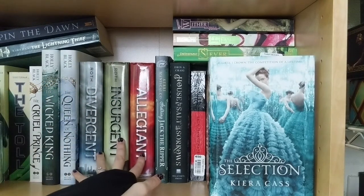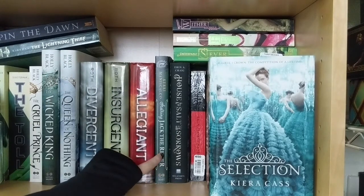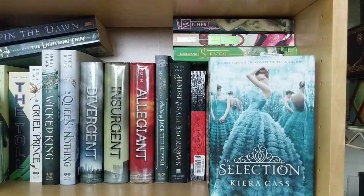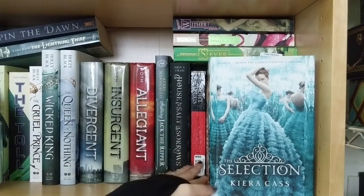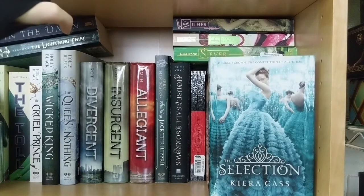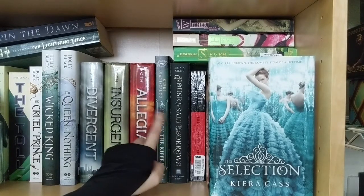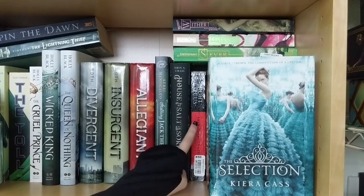Then I have the Divergent Trilogy by Veronica Roth — I read all three and enjoyed them. Over here I have Stalking Jack the Ripper by Kerri Maniscalco. I know there are more books in the series — I actually just bought the second one, Hunting Prince Dracula, and it's on its way. I should get it the day before Halloween so I'm hoping to read it on Halloween. Though I have no room — Night Circus or House of Salt and Sorrows may have to be laid down on the top shelf to make room. I have House of Salt and Sorrows by Erin A. Craig — loved, loved, loved this book. And I have Night Circus by Erin Morgenstern — also a very good book.